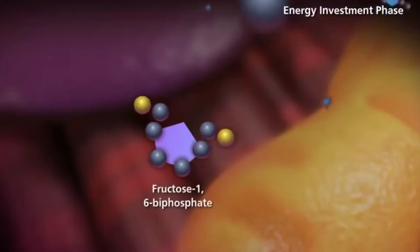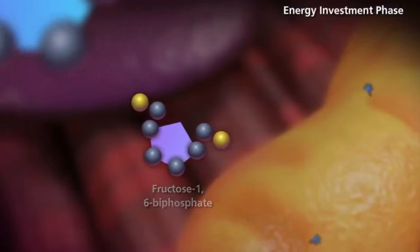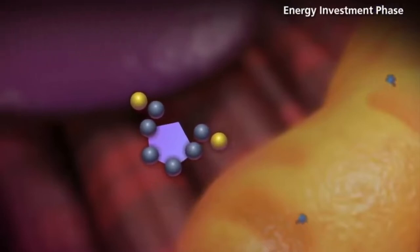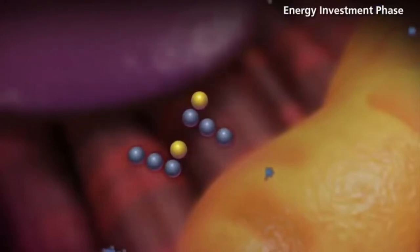unstable, allowing it to split in half and form two phosphate-bearing three-carbon sugars. Because the phosphates used in these steps come from ATP, two ATP molecules get used up.